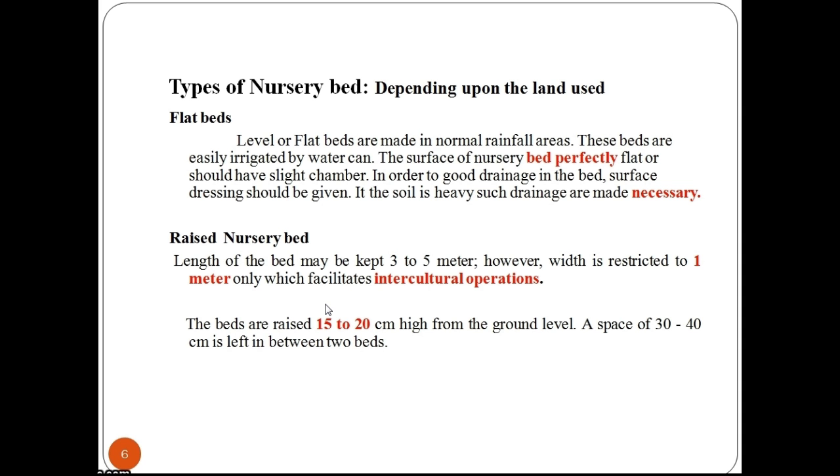The space between the two beds helps in weeding, nursery care against diseases and insect pests, and also for draining out excess rainwater. The number of beds depends on the particular crop, season, and growing area. The beds should be prepared in the east–west direction, and lines should be made from north to south direction on the bed.